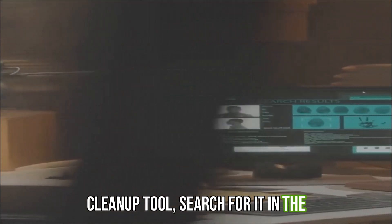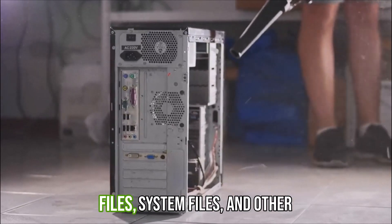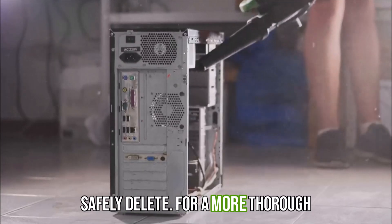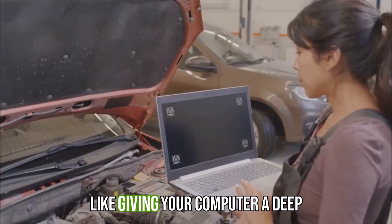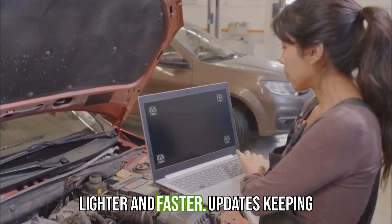Search for the disk cleanup tool in the Start menu. This handy tool will scan your hard drive for temporary files, system files, and other unnecessary data that you can safely delete. For a more thorough cleaning, consider using a reliable third-party tool like CCleaner. It's like giving your computer a deep tissue massage — it'll feel so much lighter and faster.